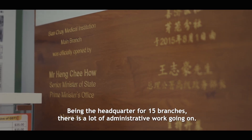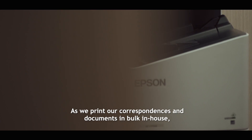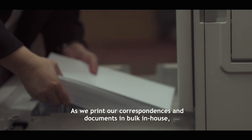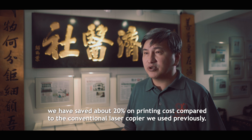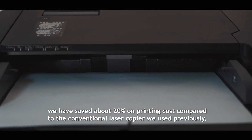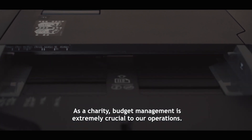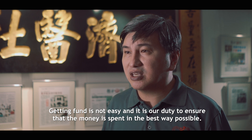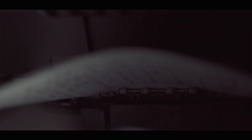Being the headquarters for 15 branches, there is a lot of administrative work going on. As we print our correspondence and documents in bulk in-house, we have saved about 20% of our printing costs compared to the conventional laser copier we used previously. As a charity, budget management is extremely crucial to operations. Getting funding is not easy and it is our duty to ensure that the money is spent in the best way possible.